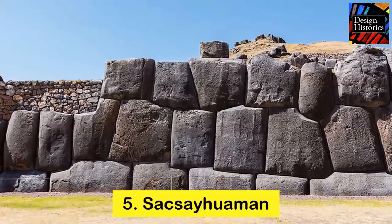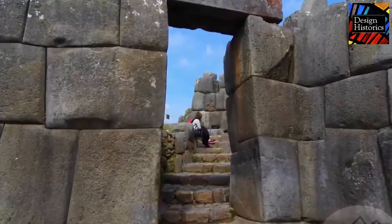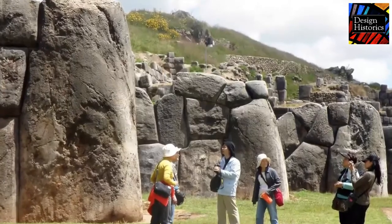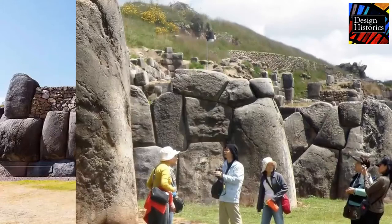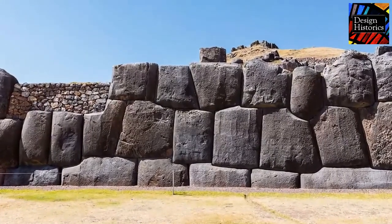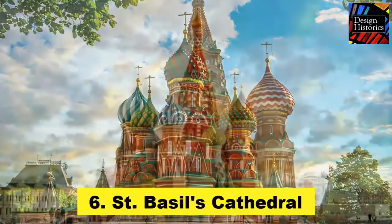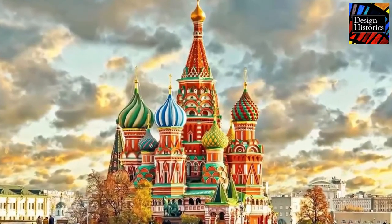Number six: Sacsayhuamán, located in Cusco, Peru. This is a building constructed by the ancient Incan Empire. It took them a total of 63 years to complete. Their architecture is marvelous — they did not use any mortar to join the building blocks. Instead, they carved the blocks such that they interlocked very tightly. Considering the technology of the time, Sacsayhuamán is an engineering marvel.